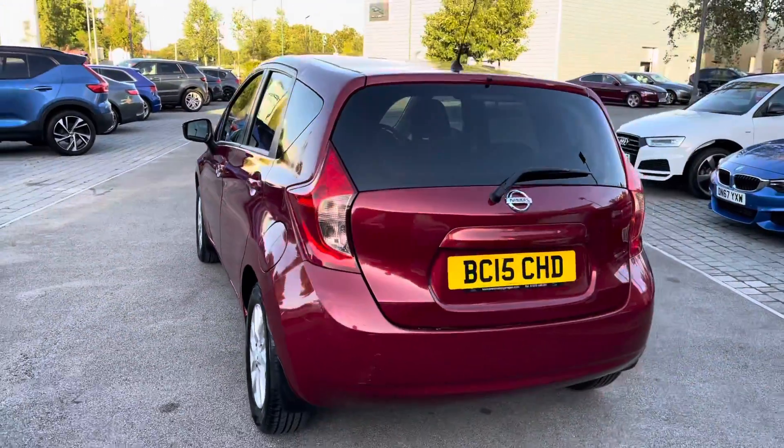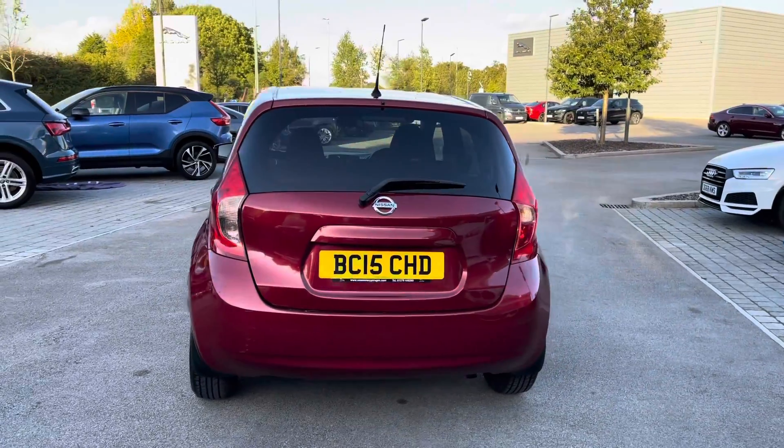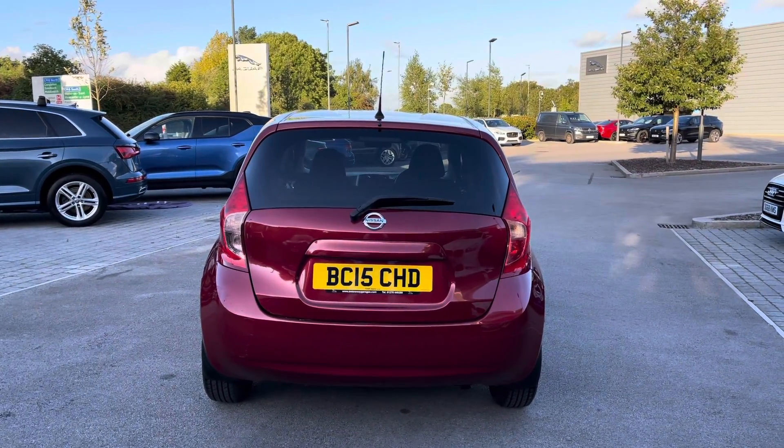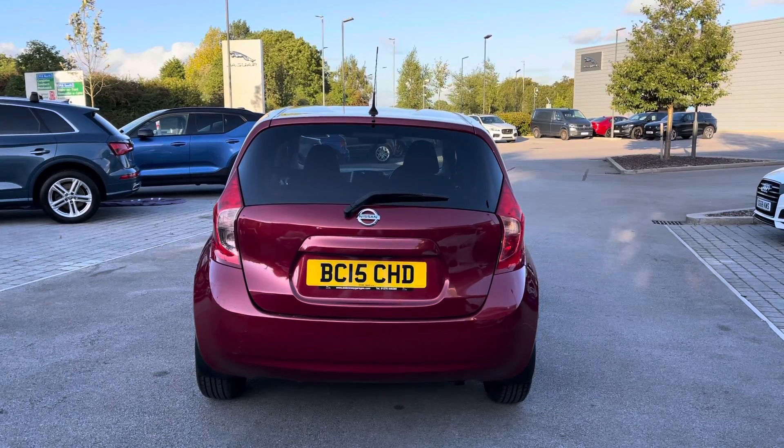Progressing towards the rear of the vehicle now, and you are presented with continued rear privacy glass, along with relevant Nissan model badging and a lower body-coloured bumper, adding to the overall design.